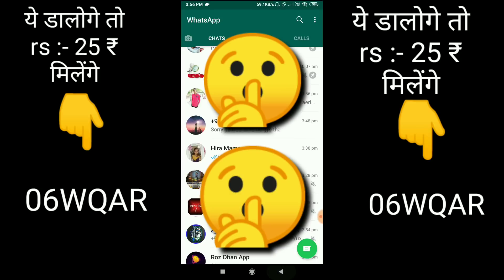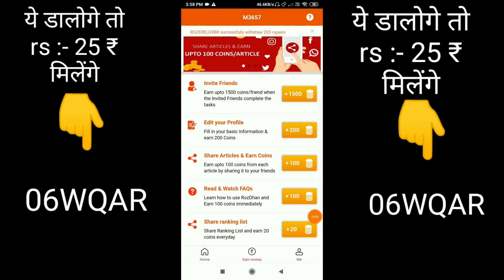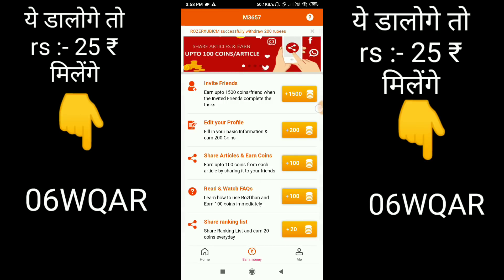If you want to get 100 coins, it will be added directly to my wallet. After that, you can get all the coins — you can get 500 coins. Here you can also edit your profile: you can add your name or your birthday, and you will also get coins. They will convert the coins to cash. There are articles and photos written in the news that you can also share here — read and watch — you can also share the rules of your application.